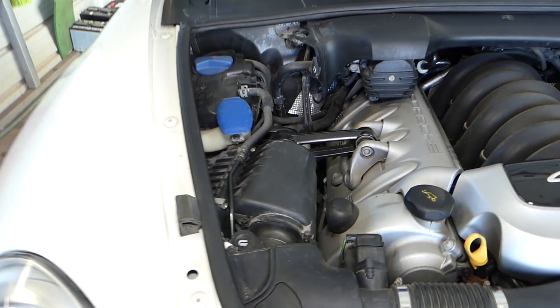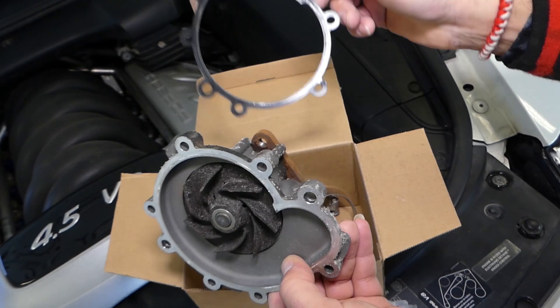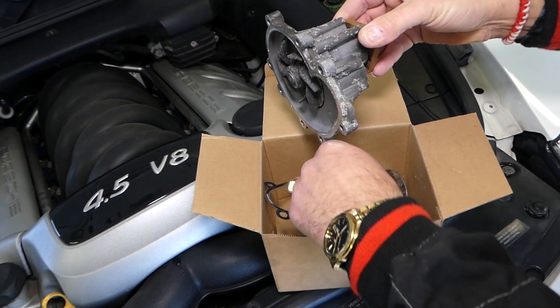This is the old water pump. You can see the gasket on it — this is a very common place for a leak to develop. Also, leaks can come from the shaft of the pump. If yours hasn't been replaced, replace it.